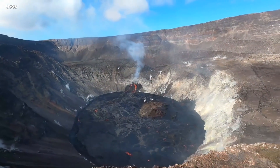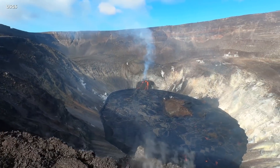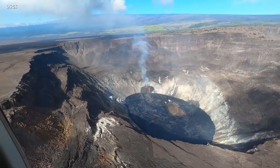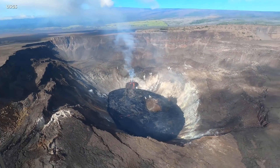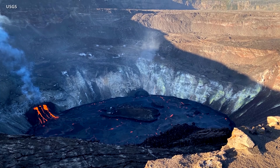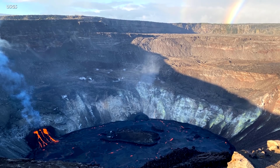The Hawaiian Volcano Observatory continues to closely monitor Kilauea's seismicity, deformation, and gas emissions for any sign of reactivation. Scientists are maintaining visual surveillance of the summit and the east rift zone. HVO says it will continue to issue daily updates and additional messages as needed.